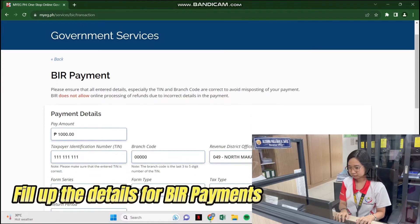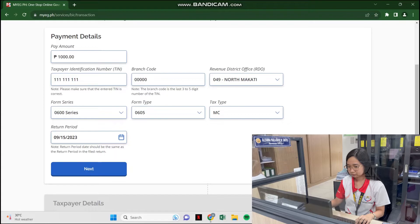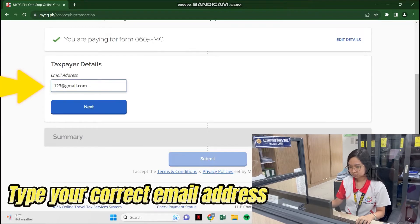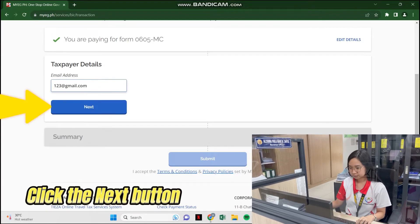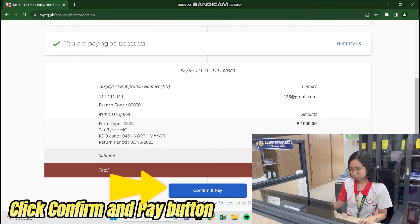Fill up the details for BIR payments. Type your correct email address, then click the Next button. Review the details, then click the Confirm and Pay button.